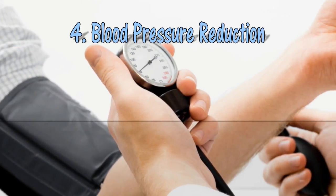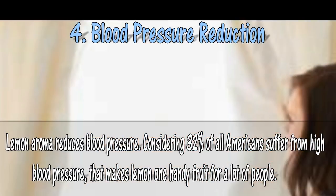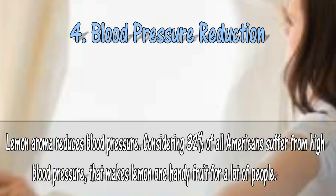4. Blood pressure reduction. Lemon can help reduce blood pressure. Considering 32% of all Americans suffer from high blood pressure, that makes lemon one handy fruit for a lot of people.